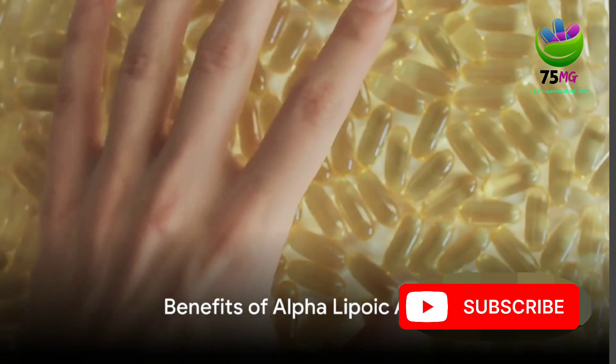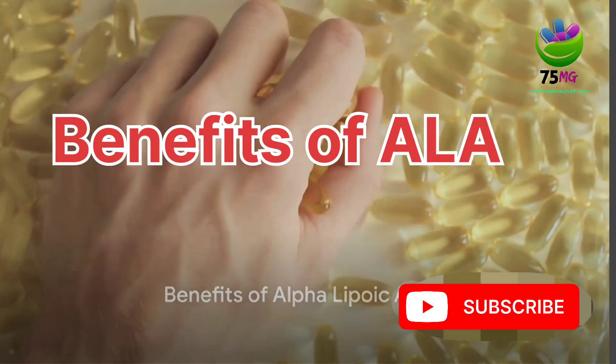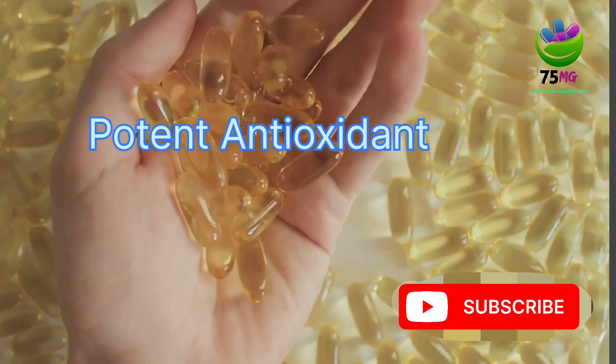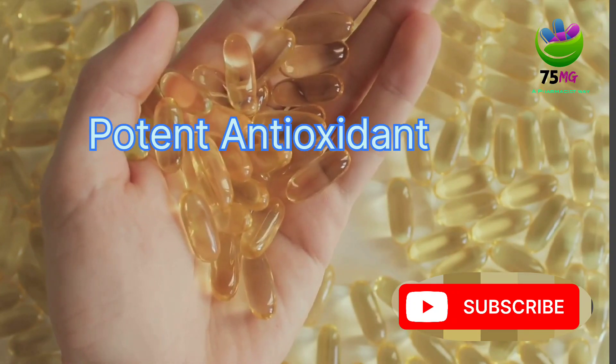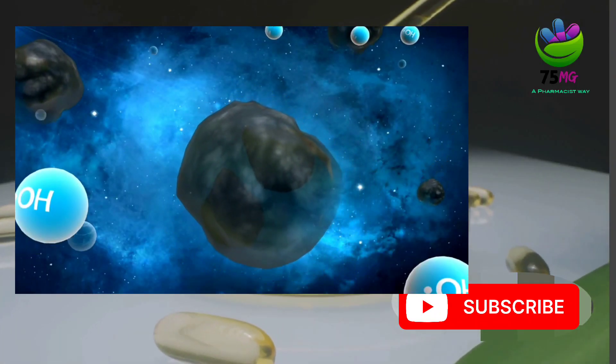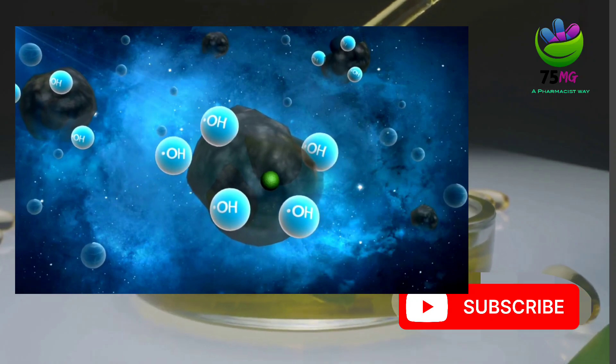Now on to the benefits. Alpha lipoic acid is like a multi-tasking wizard when it comes to health benefits. Firstly, it's a potent antioxidant. This means it fights off harmful free radicals in the body — those pesky molecules that cause damage to cells.